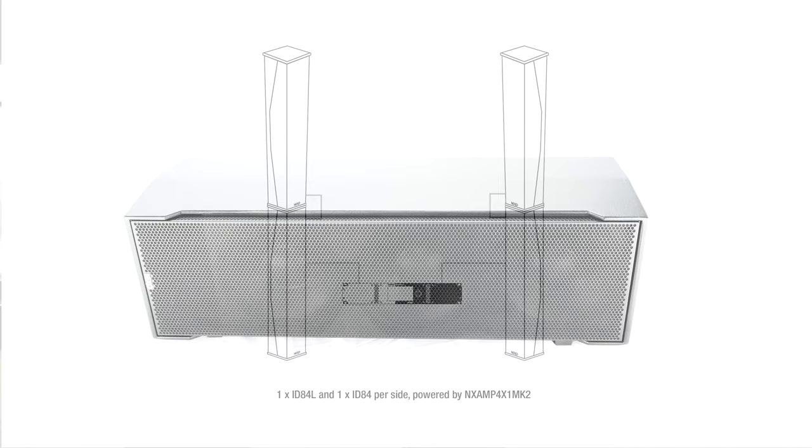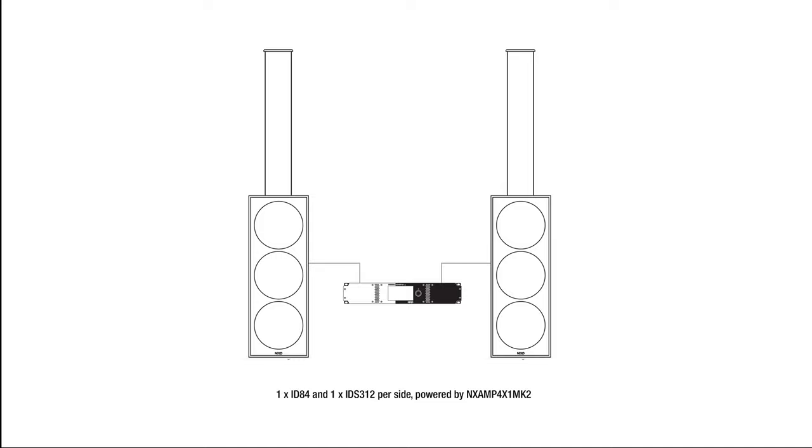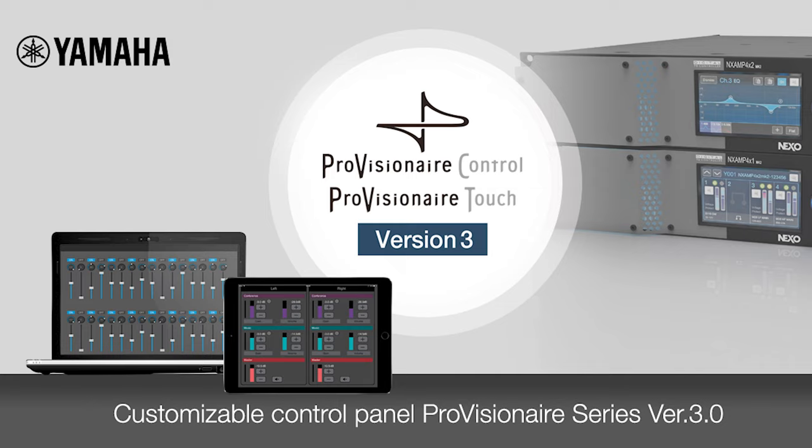Powering and processing is straightforward and cost effective. One NXAMP 4x1 Mark II channel will feed one ID84, one ID84L, or one IDS312. As an alternative, ID84 and ID84L setups are available in our DTD controllers. NXAMPs are also integrated into Yamaha provisioner suites for easy control on all tablets.